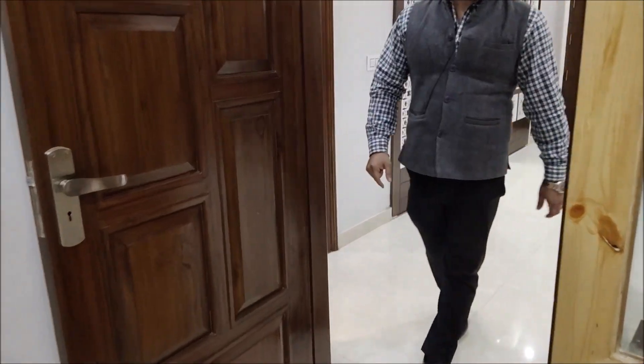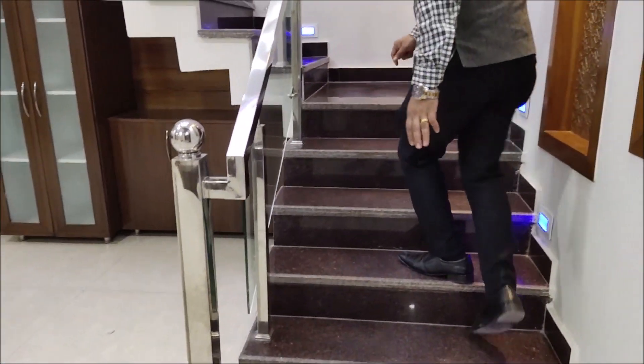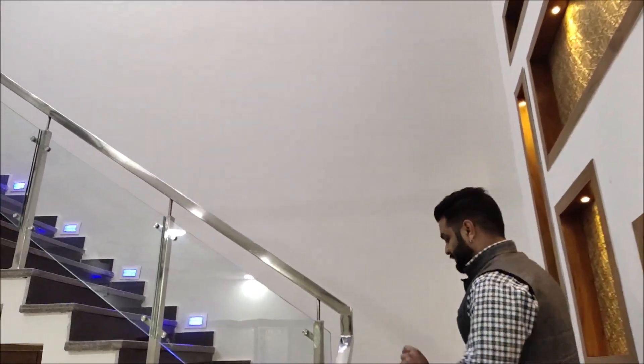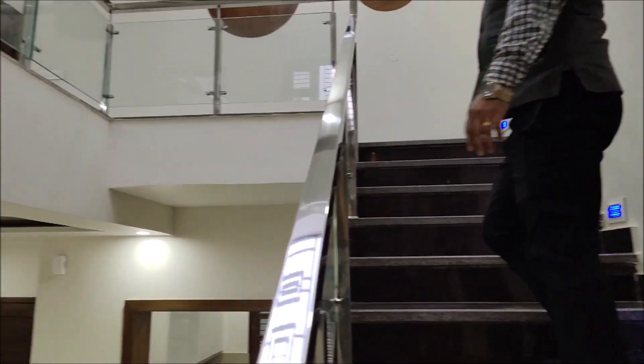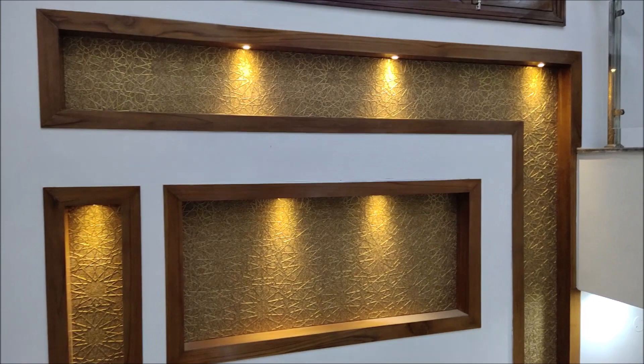Now I am going to take you to the third and fourth bedrooms. On the other side of the bedroom, there are stairs that go up to the third and fourth bedrooms. We have provided a provision for natural light, and the staircase also features beautiful wooden work, which looks quite good.